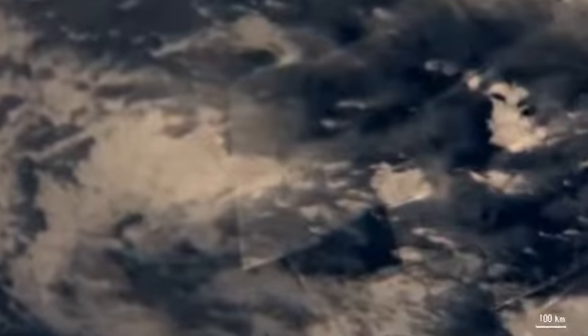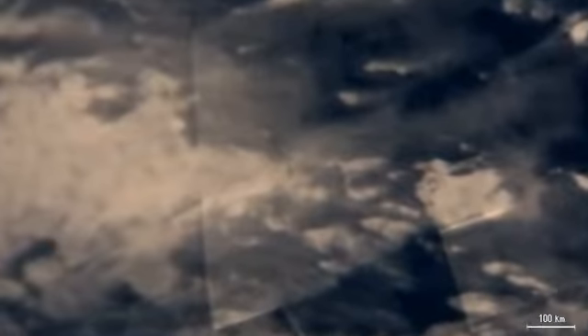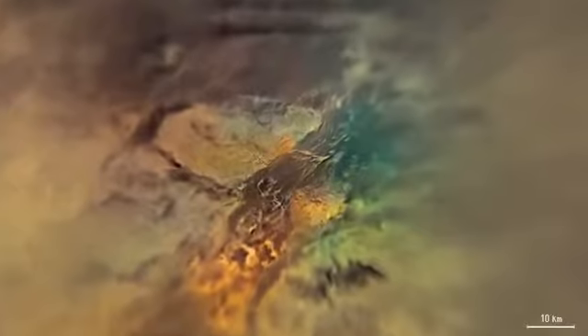Images taken from the Huygens probe show Titan's surface in more detail. The probe had spectrometers that measured small variations in the color of Titan's surface, exaggerated here. Most of Titan's surface is brown. North of the landing site, a pair of parallel dark dunes stretch east-west along the image. A large highland of triangular shape lies to the northwest.